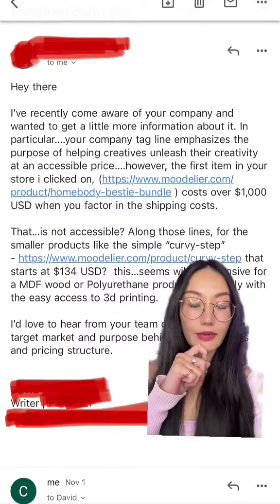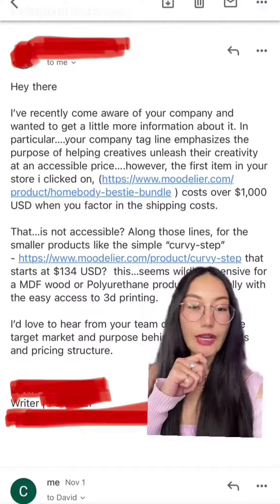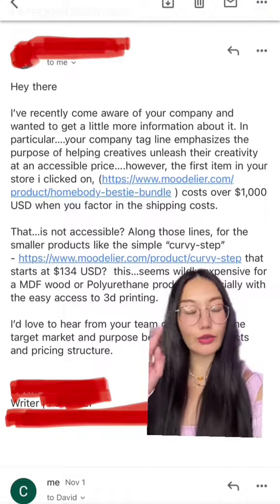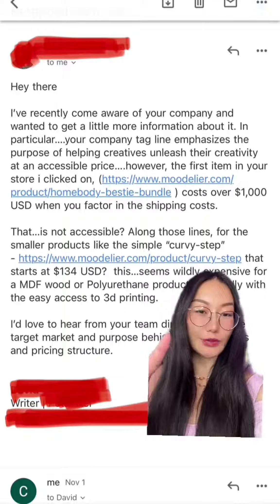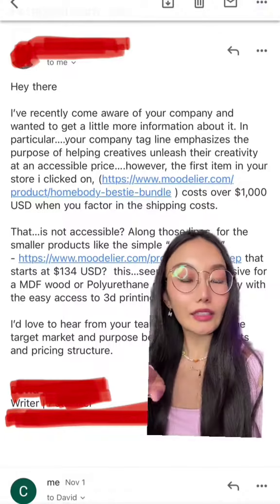First, he gave an example — the first product he saw cost a thousand dollars. But that first product is a bundle; it's basically two coffee tables together, and that costs a thousand dollars.